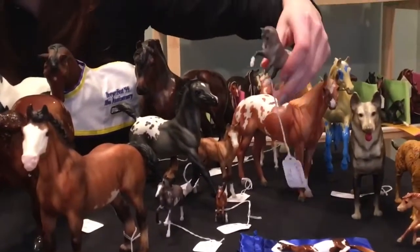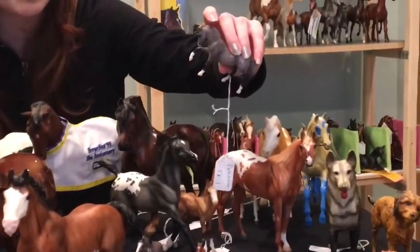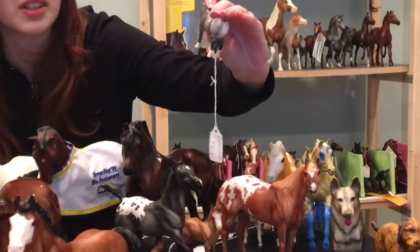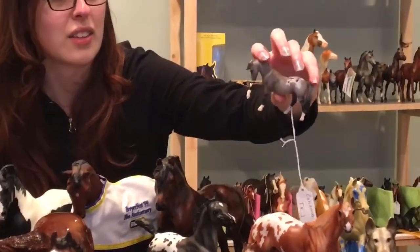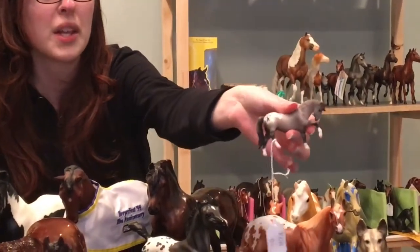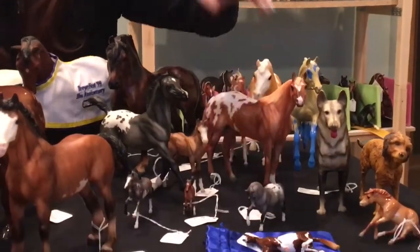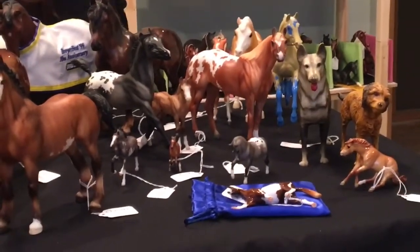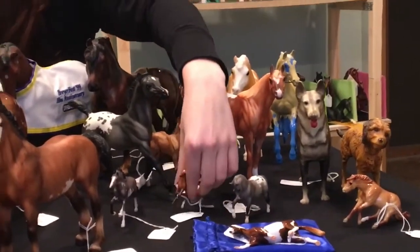Another Stablemate club horse — I think these were all 2016 Stablemate club horses — and this one I think was Primrose. She was renamed Caledonia and she shows as a little POA. She's almost got the same color as Forever Sage.